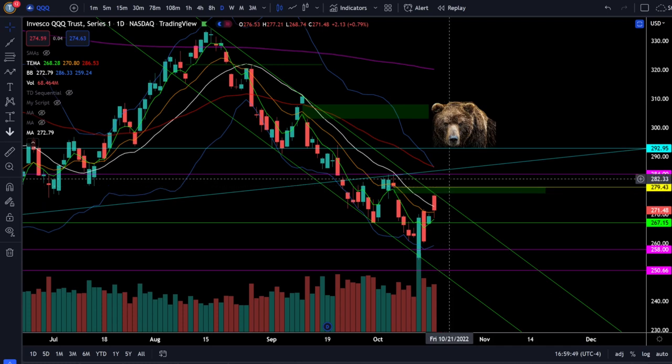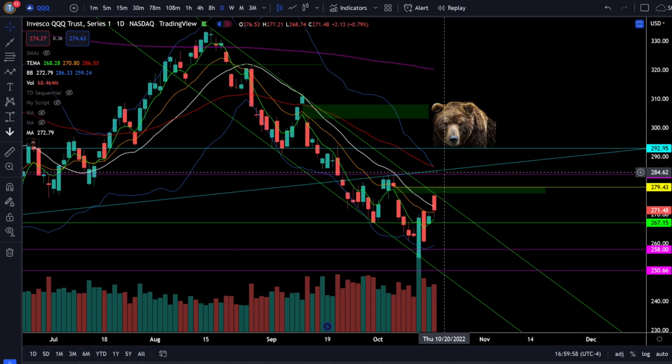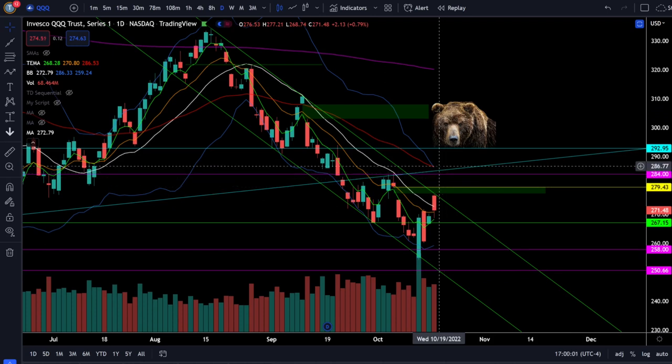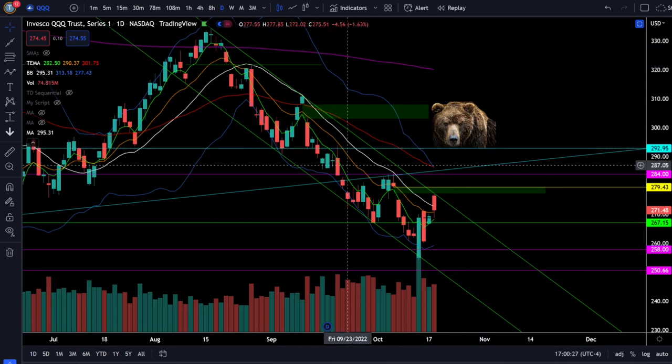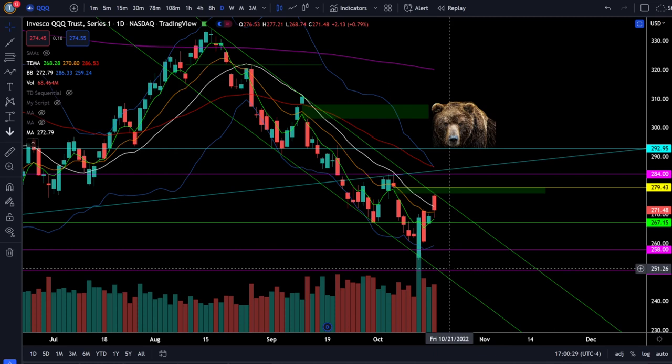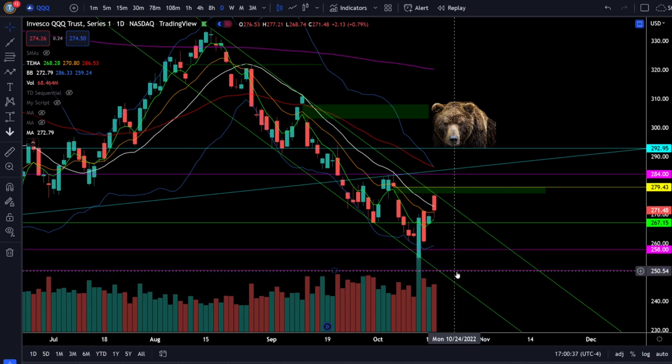Bears are going to continue to show up at resistance as long as we have downtrends. What the bulls will need to do going into tomorrow is break out of this downtrend, which will require a daily close back over 276. Then the bulls will need to fully close the gap just below 280 and get a daily closing higher high, which requires a break above 282 to 284. The 50 EMA is negatively sloping right around that resistance range. The big bad bear in the Triple QQQs is waiting at 293. As long as we're in this downtrending channel, it's possible we could still make a lower low going into midterm election volatility, with breakdown below 258 targeting around 250.